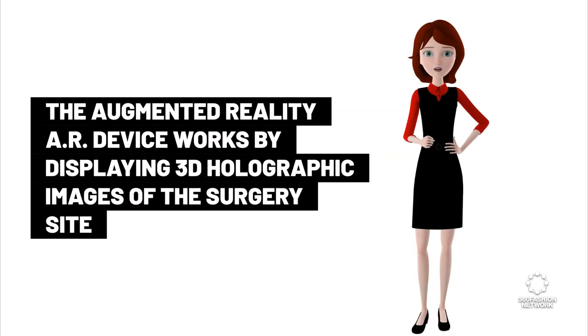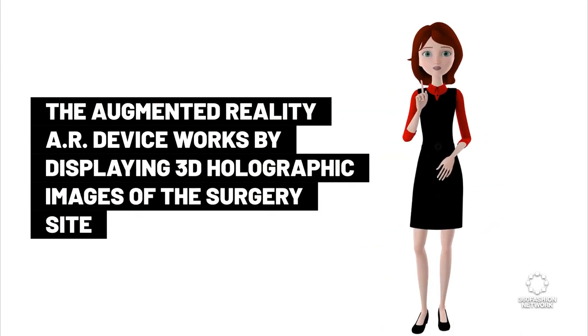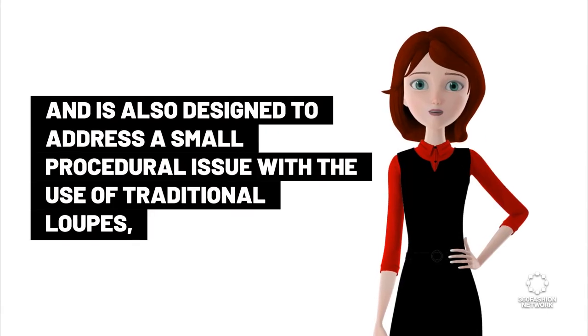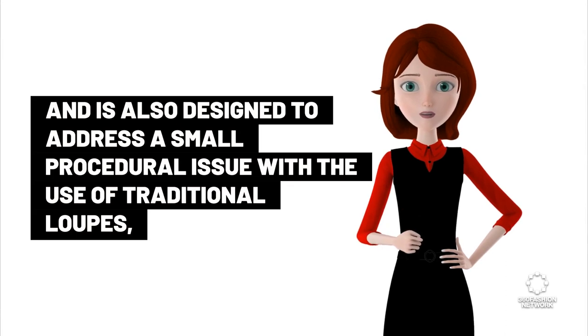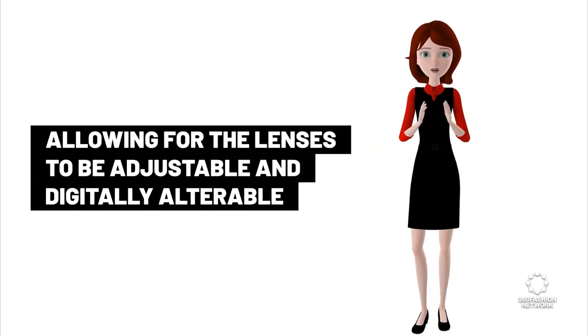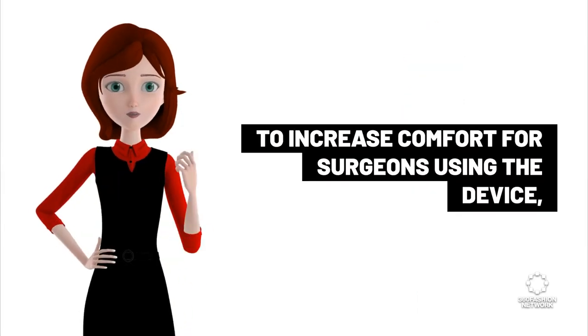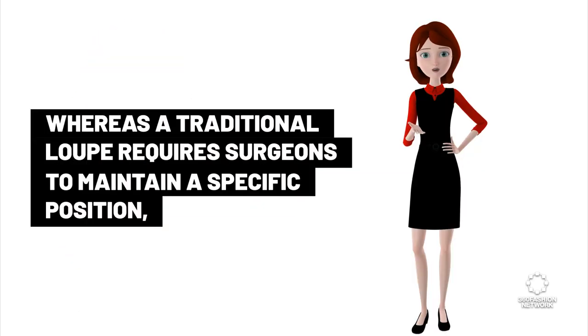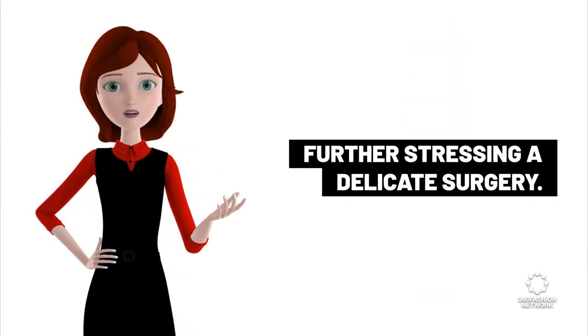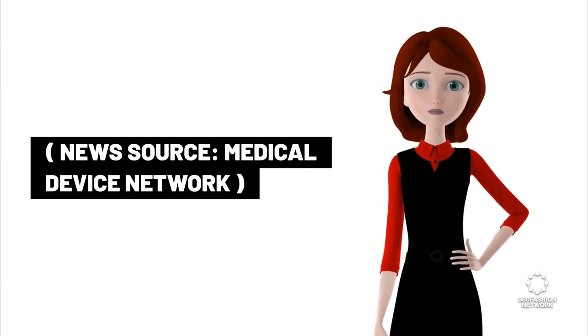The add-on brings additional functionality to the OR lens surgery headset, currently in the clinical assessment phase as part of Ocutex's ORBOT 3D surgical visualization theater. The AR device displays 3D holographic images of the surgery site and addresses comfort issues with traditional loops, allowing lenses to be adjustable and digitally alterable — whereas a traditional loop requires surgeons to maintain a specific position, further stressing a delicate surgery. News source: Medical Device Network.